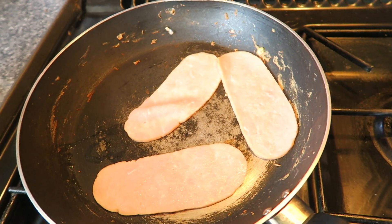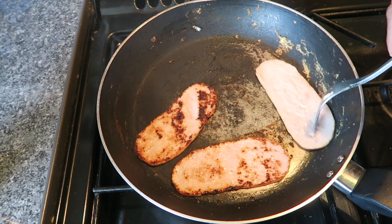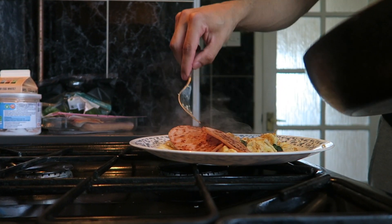Now I'm going to be cooking some turkey bacon, and the macros on this are really good — high protein, low calories, and low in carbs. For three bacon slices it has 75 calories, and I'm going to be using three slices, so that gives me another 75 calories in my diet. After about two or three minutes, make sure that you flip the bacon over so the other side gets cooked as well, because you don't want to eat it uncooked.